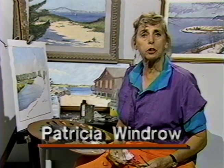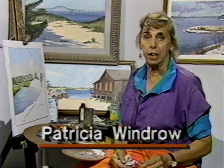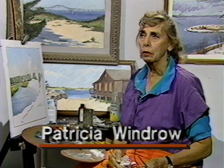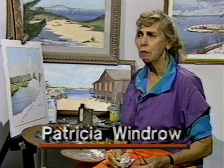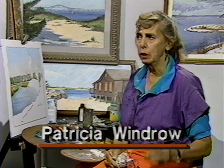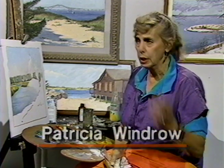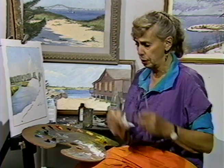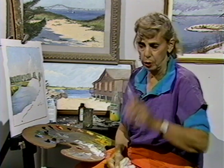Hi there everybody. It's Pat Windrow again at the Cable Easel with part two of a study of water. My middle name could be water — I'm drawn to it, not only because I like its texture, but also what happens on top of it and underneath it. The reflections are what make me stop my car and slam on the brakes and decide, that's the one. And this one is called Bend in the Creek.